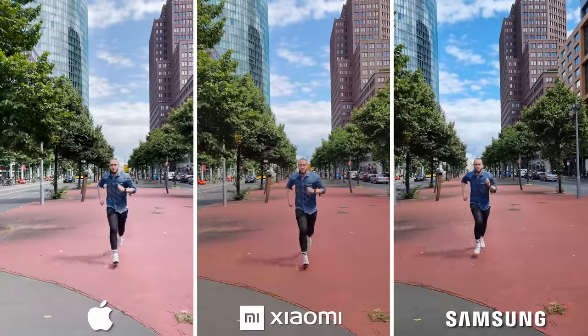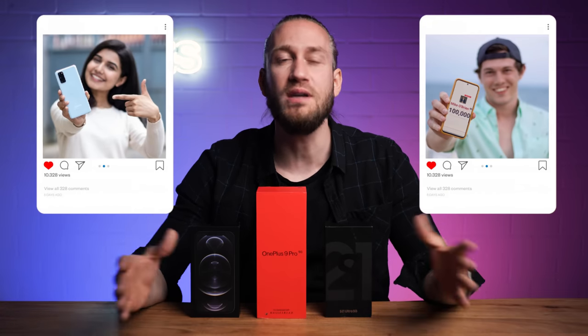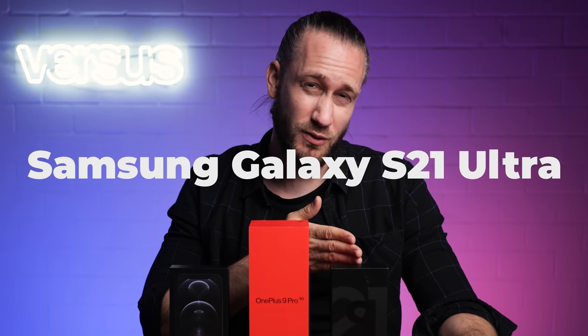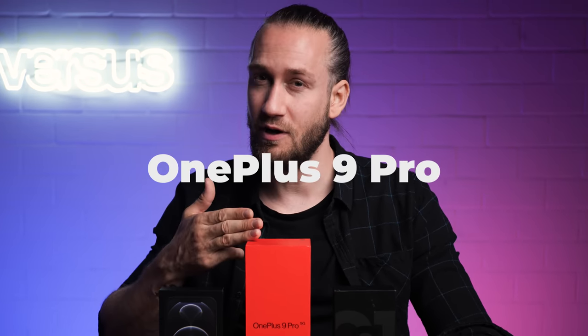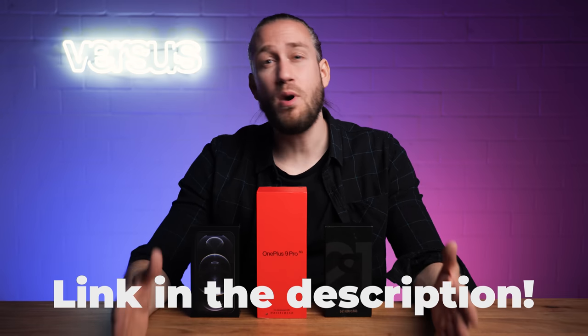As you might have noticed already, we are hosting an international giveaway in collaboration with Gadget Byte and Mike O'Brien, where we will give away not just one, but three smartphones: an iPhone 12 Pro Max, a Samsung Galaxy S21 Ultra and a OnePlus 9 Pro. Just click the link in the description and follow the instructions to win a brand new smartphone.